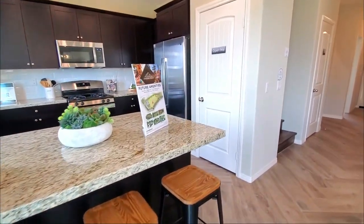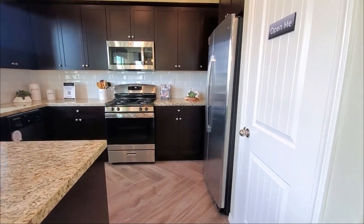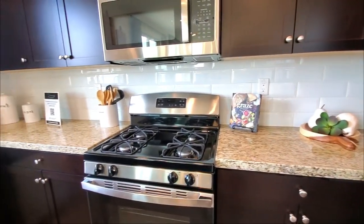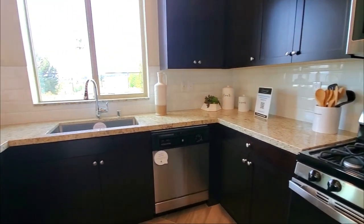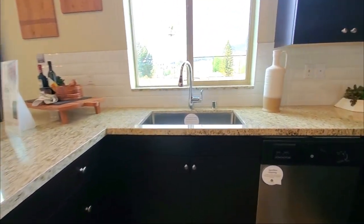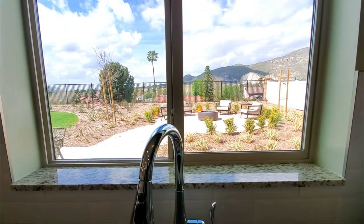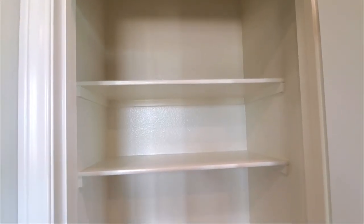The kitchen is featured with recessed lighting, dark cabinets, subway tile pattern backsplash, and beautiful countertops. This model home features stainless steel appliances such as an oven, stove, microwave, and dishwasher. It also features a large single basin sink with great views of the backyard while you're doing dishes. It also has a pantry too.